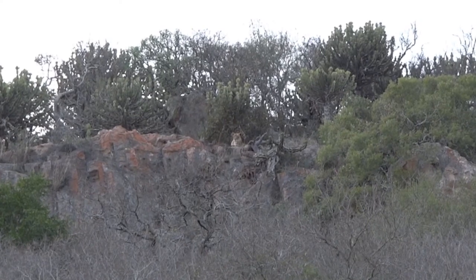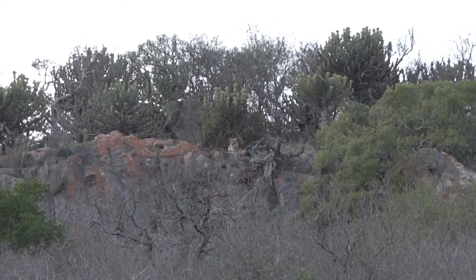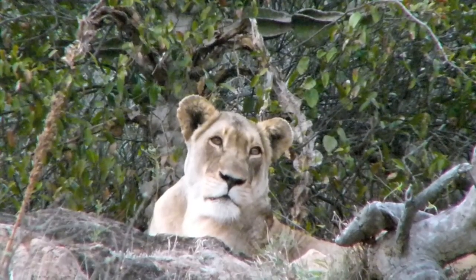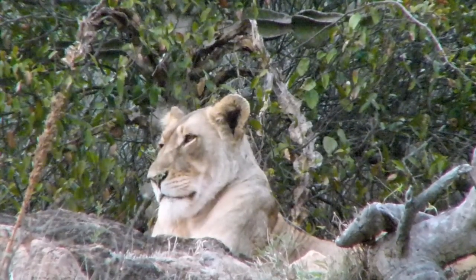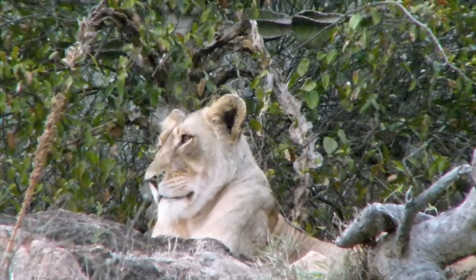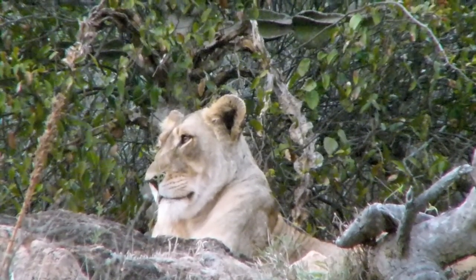Nice to see her in that sort of position. She's a monstrous lioness — she's got very good genetic faces, very good genes. Her first litter, her two daughters, are enormous lions. Those are the ones that are hiding somewhere near the lodge at the moment.